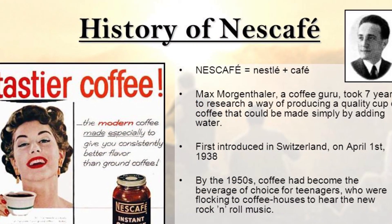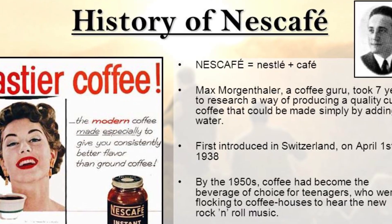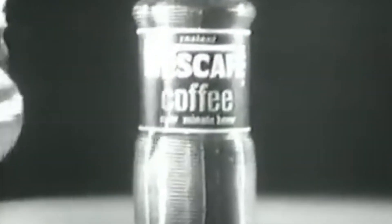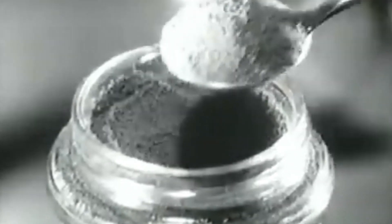When Nescafe first launched its instant coffee on the 1st of April, 1938 in Switzerland, it was predicted to be a huge success — and it did get massive success. The introduction of Nescafe revolutionized the coffee industry by providing a convenient and easy-to-prepare coffee option. Its convenience, long shelf life, and consistent quality quickly gained popularity.